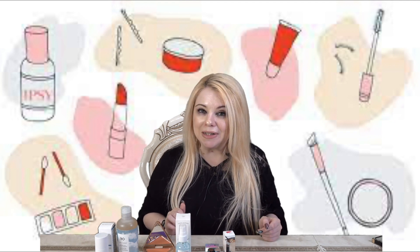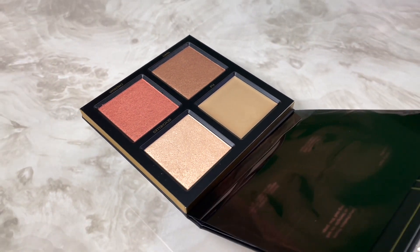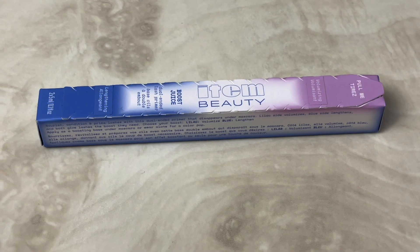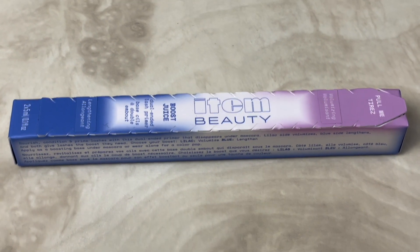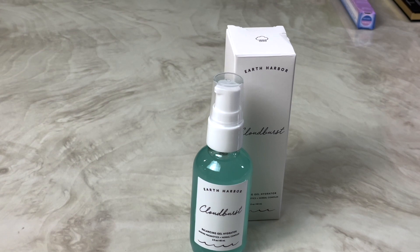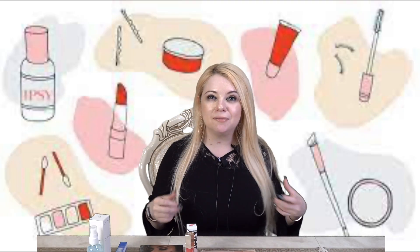Now let's talk about the giveaway. The first item you'll win is the Highlighter Palette in Golden Sands by Huda Beauty, retailing for $45. Next is the Gloss Bomb Heat Luminizer and Plumper in Hot Cherry by Fenty Beauty, retailing for $24. Then the Boost Juice Dual-Ended Lash Primer and Colored Mascara by Item Beauty, retailing for $18. Next is the Earth Harbor Balancing Gel Hydrator at $28, and finally the Natasha Denona Peak Palette retailing for $48.